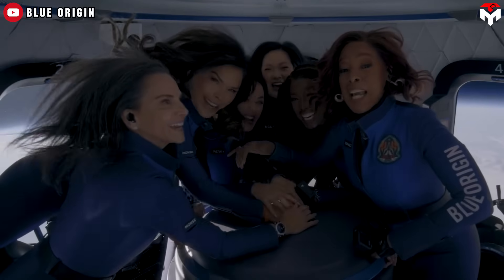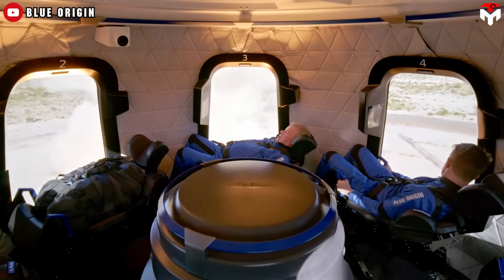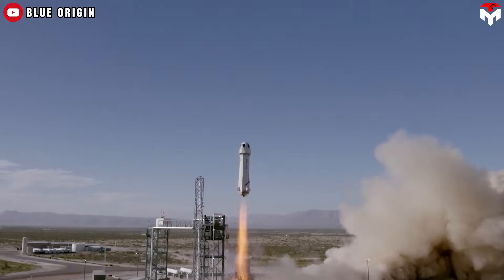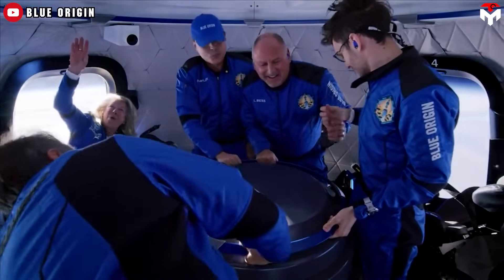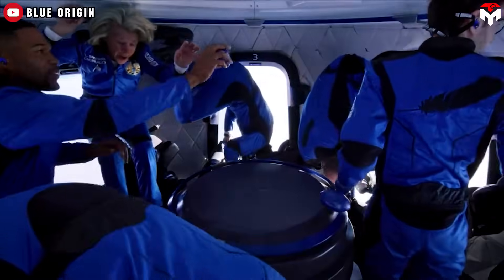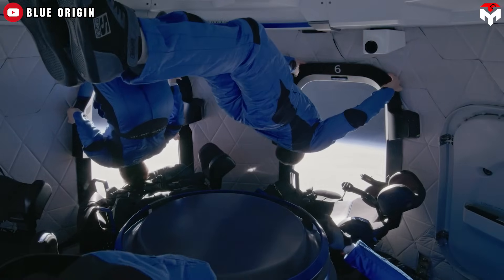Her four-minute mission in space was shorter than most rides at Disney World. More importantly, the New Shepard mission just carries passengers — no cargo, no labs, no experiments, just rich folks with a bucket list. The only science happening is your brain going 'woo' when you feel weightless for a few minutes.